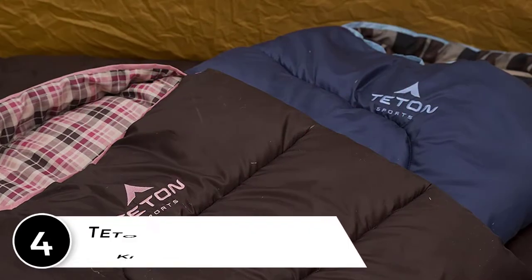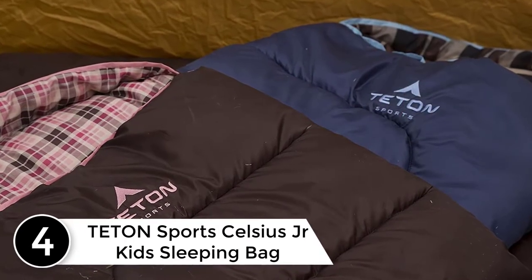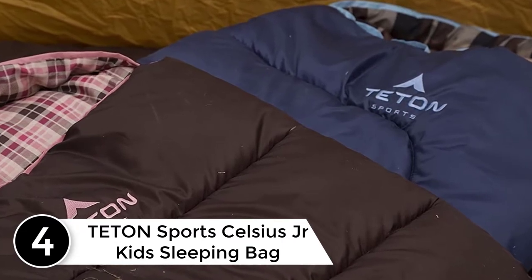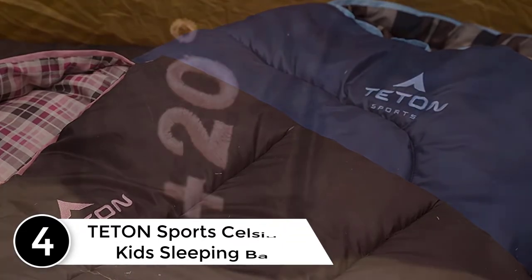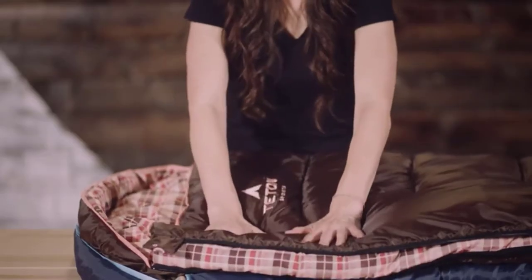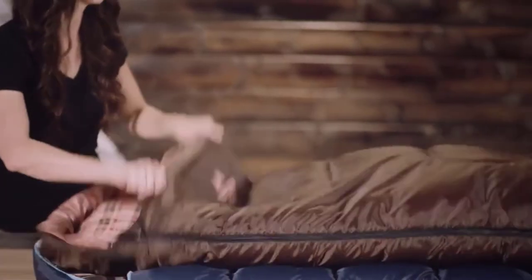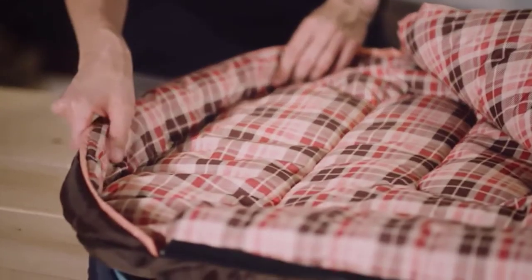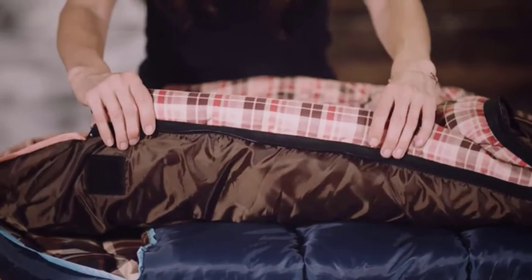At number 4: Teton Sports Celsius Junior Kids Sleeping Bag. Another excellent sleeping bag for kids, this one surely proves to be a marvelous choice. It has been manufactured from a high-quality taffeta shell, making it highly durable and perfect for indoor as well as outdoor use. It offers a perfect sleeping solution for your kids during camping and sleepovers.